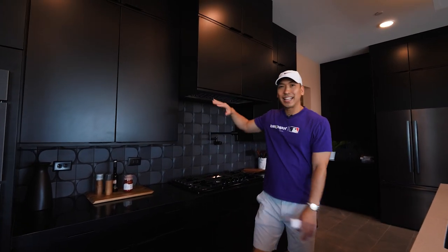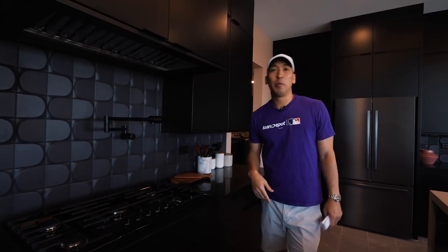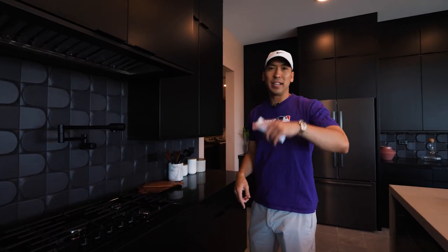What do you guys think about this black kitchen? This is super modern — I love this look. This is something I would definitely put in my own kitchen. Comment below — we'd love to hear from you guys.